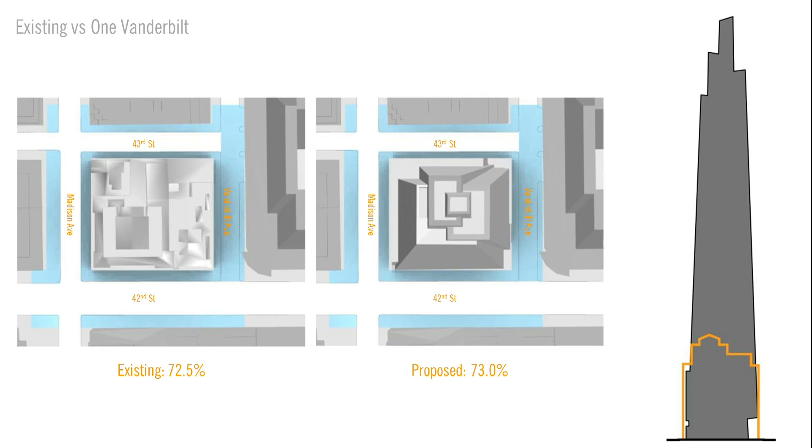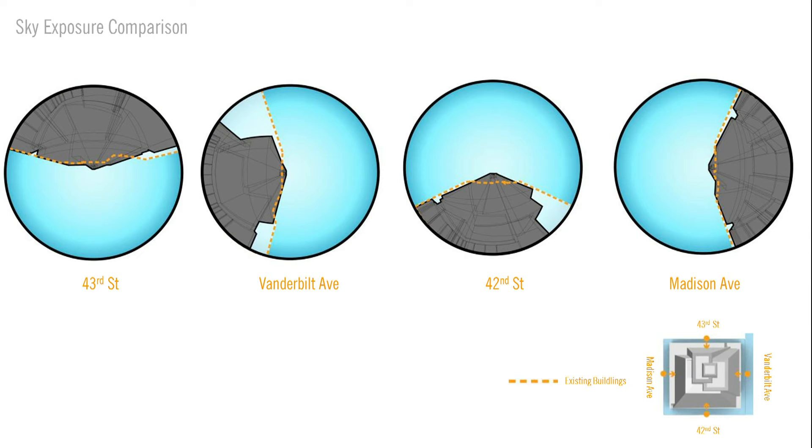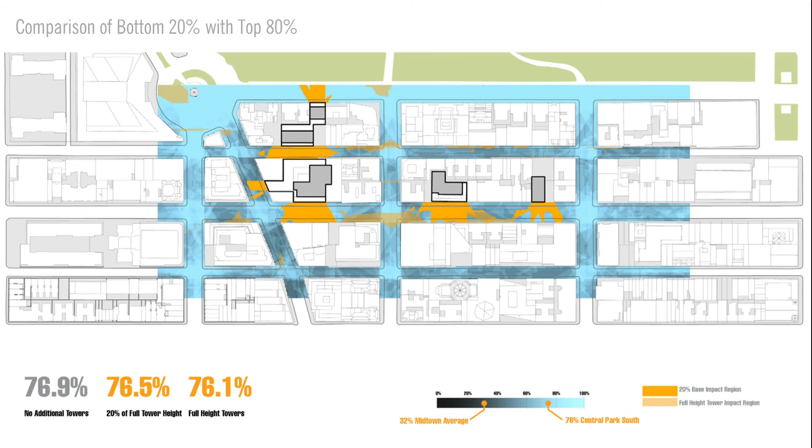Given the difference in size of these buildings, this result is a little unintuitive, so we take four data points around the site where we do a 360-degree fisheye view to show what the sky exposure image looks like. In gray, we map our building in comparison to what exists, shown with the dashed orange line. You can see where the setbacks carve away and the tapering starts to hide the bulk of the tower. Applying this to the 57th Street corridor towers, we compare the ambient light impact of the bottom 20% — shown in saturated orange — with the top 80% in hatched orange. What we found is that it's the base of the building that's having the greatest impact on ambient light access for these towers.